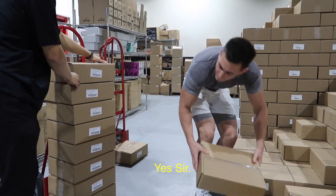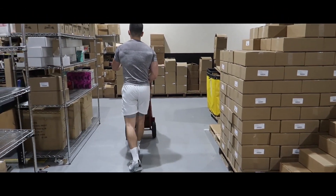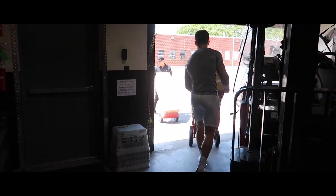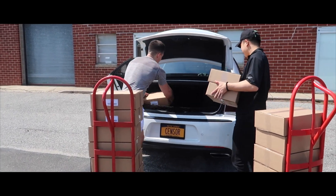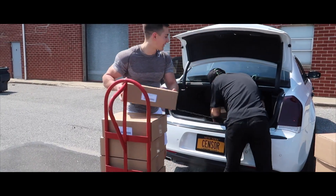So this is all cherry limeade right here. Now we're gonna stack these up in the back of the truck and bring them over to the house.